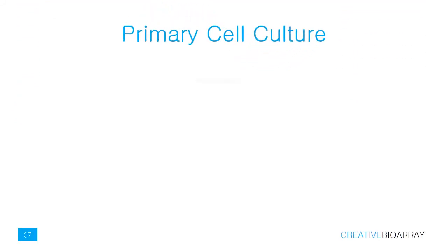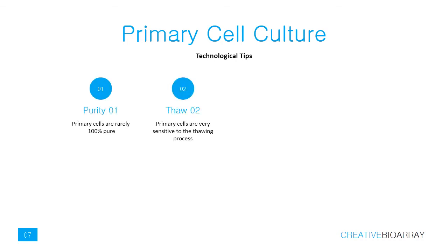At Creative BioArray, we focus on primary cell culture, and we are very familiar with the common problems that researchers face when cultivating them. Primary cells are rarely 100% pure, so you should be aware of the morphology of potential contaminating cells.